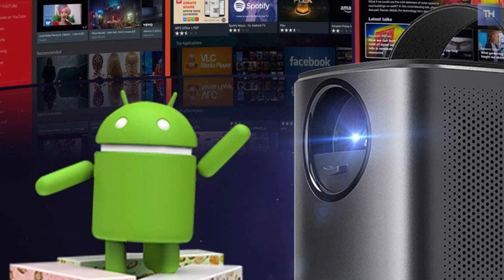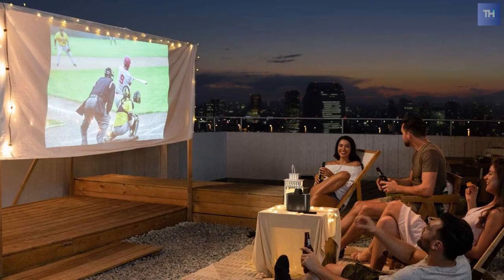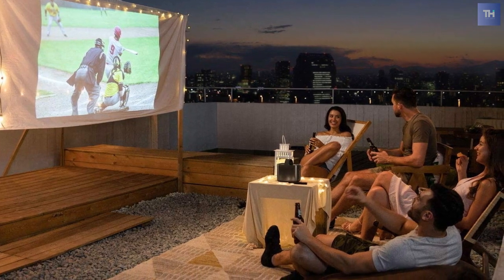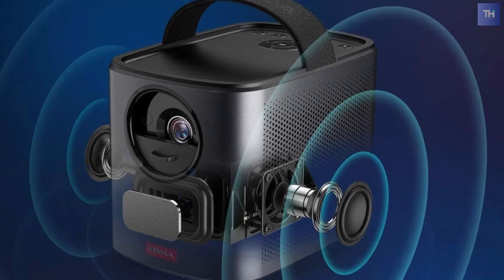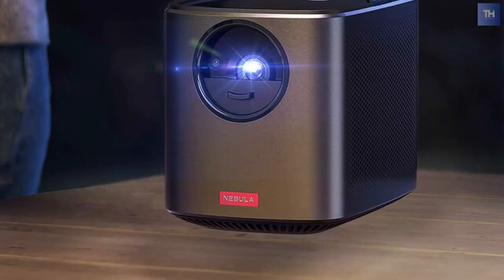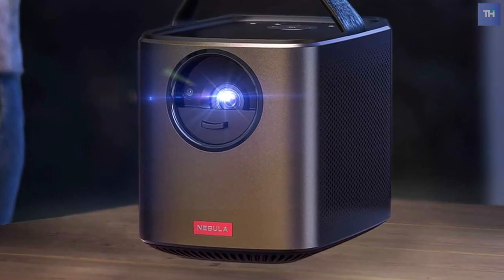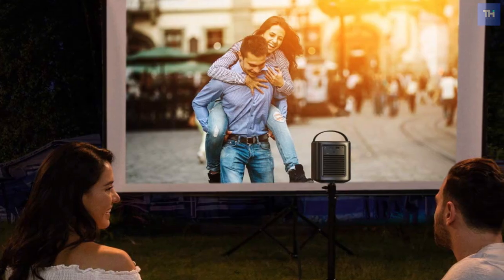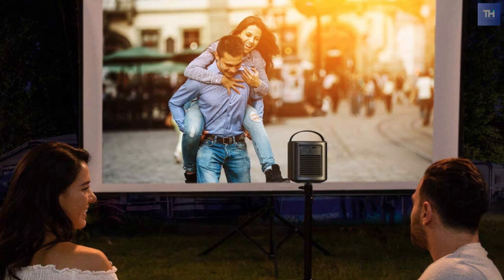Like many of its recent peers, this projector doubles as a Bluetooth speaker system — in this case, a powerful stereo setup combining a pair of 10-watt speakers. To enter Bluetooth speaker mode, you press down the Bluetooth button for about five seconds, and then you will hear the words 'Entering Bluetooth speaker mode.' You can then pair the speaker with a phone or tablet and stream music to it.